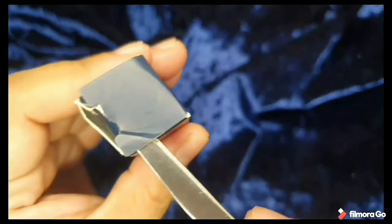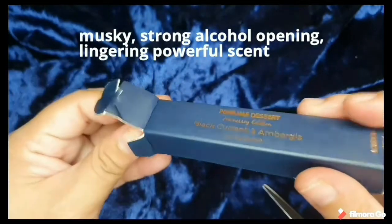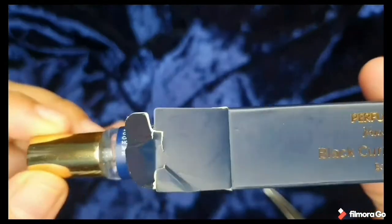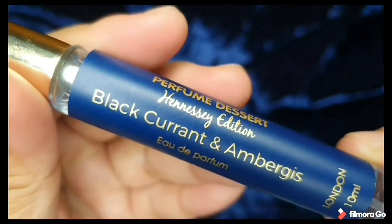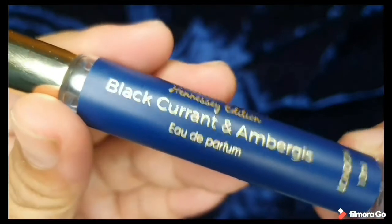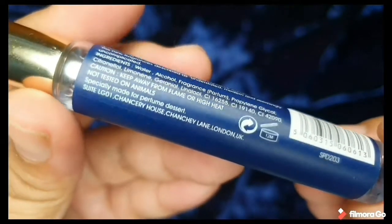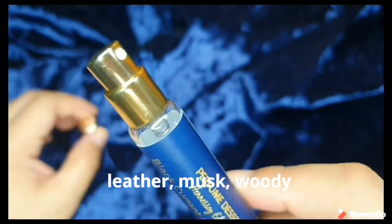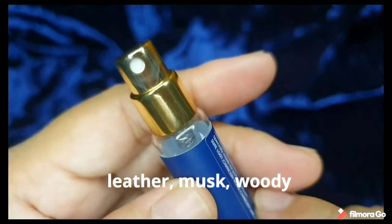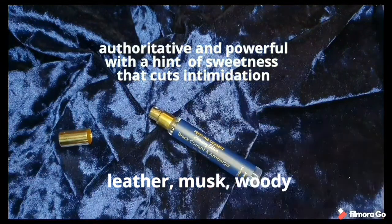The scent gives you a musky, strong, and alcohol-forward opening — when you first open it, it smells like alcohol. But later on it lingers with a powerful scent. This scent really gives you quite an impression — it gives you authority and power with a hint of sweetness that cuts through the intimidation.